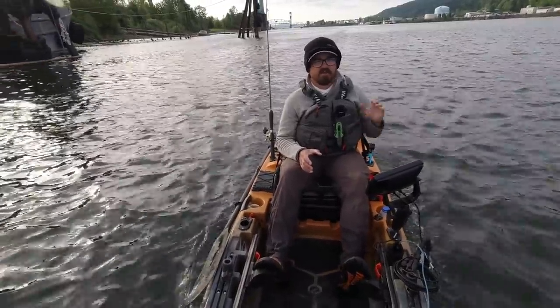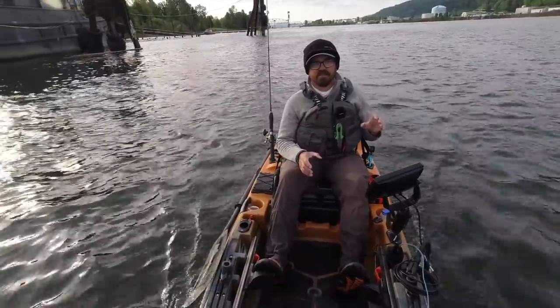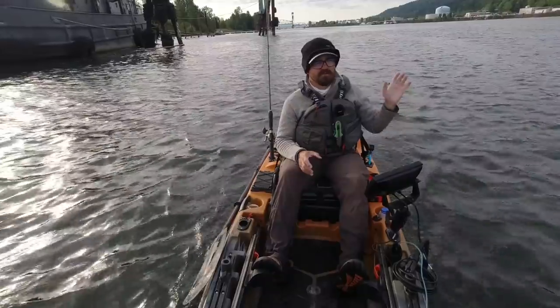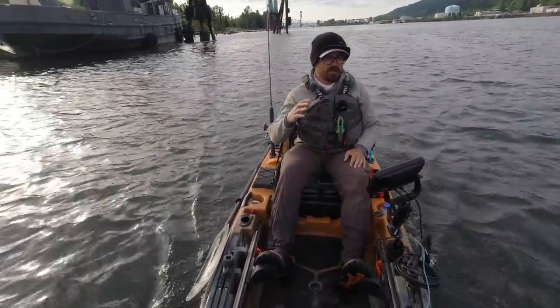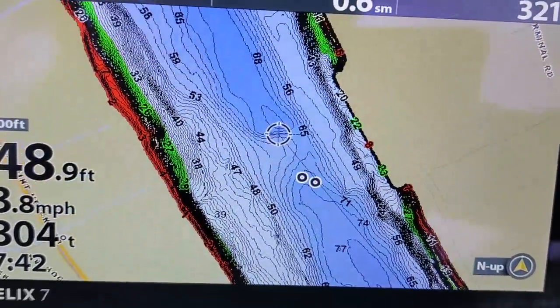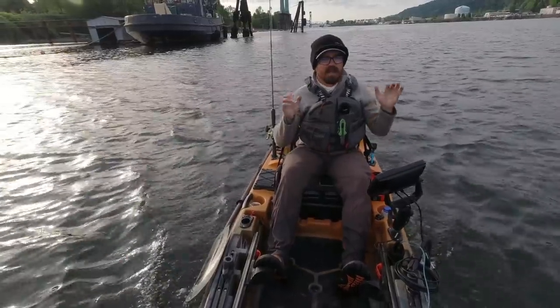Today I'm going to go out and target these fish in one of the more popular spots, which is often referred to as the Toyota Hole, which is just downstream of St. John's Bridge. It's basically this big 90-foot hole that you can see on your fish finder if you have base maps, and they hang out right there.